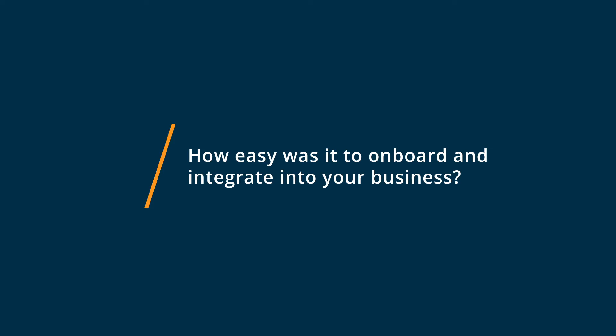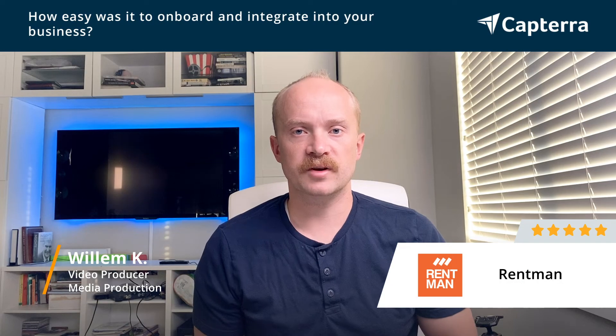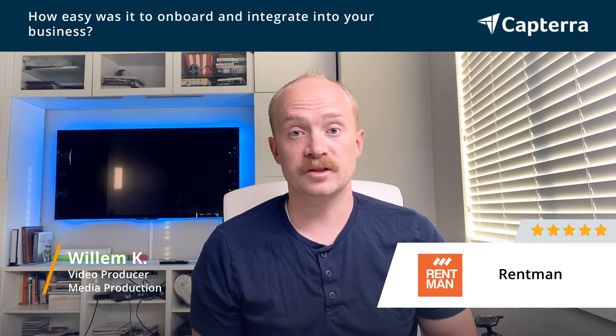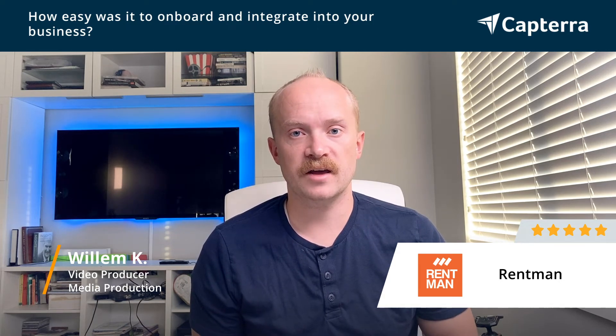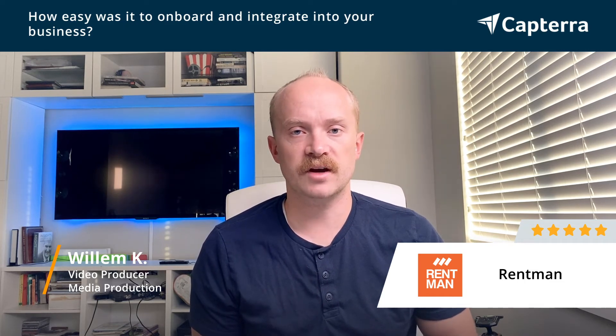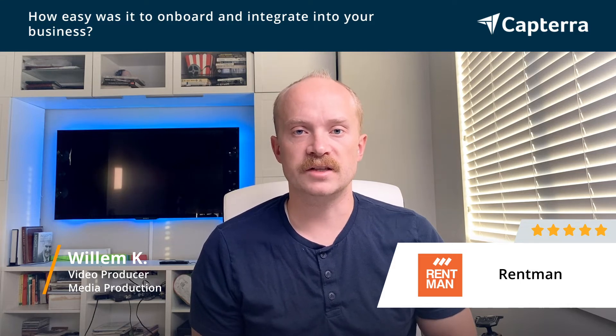When we were getting started, like all new software, it took a little bit of getting used to with Rentman, but their support is really top-notch. They're really quick to respond, and they come out with updates pretty frequently if you ever run into bugs or have questions or issues. They've also got a pretty extensive video training series that really got our team up and going.